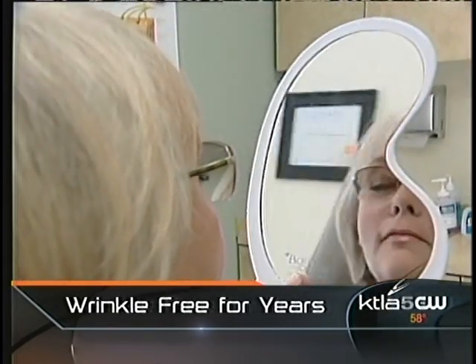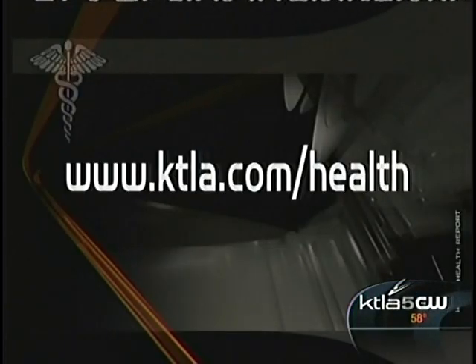For patients like Laura Radzivill, the results are more than worth it. "It's like I've come back to my 40s." Because Artifil contains bovine collagen, all patients must have a skin test 28 days prior to treatment. For more information, log on to our website at ktla.com/health.